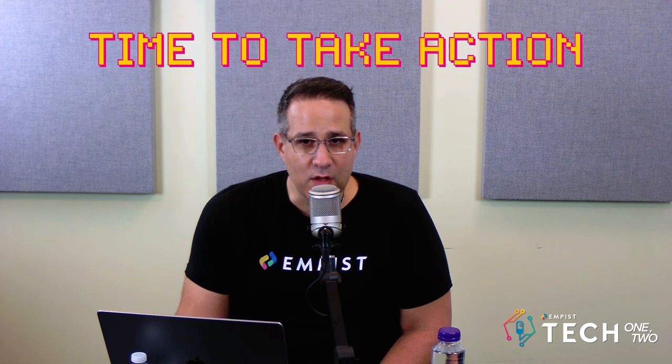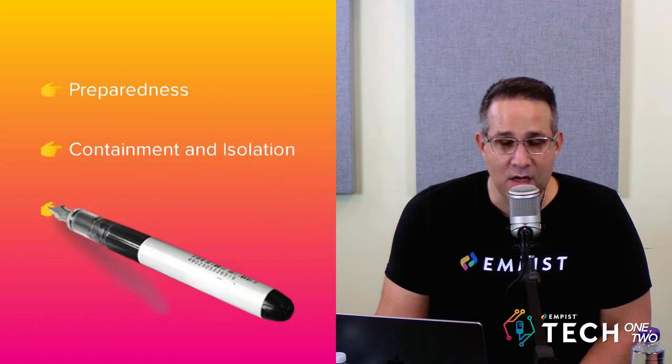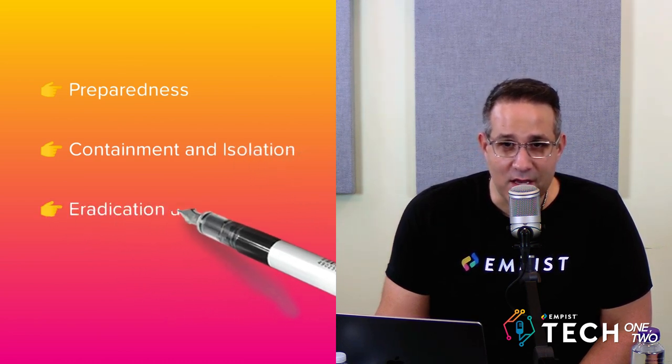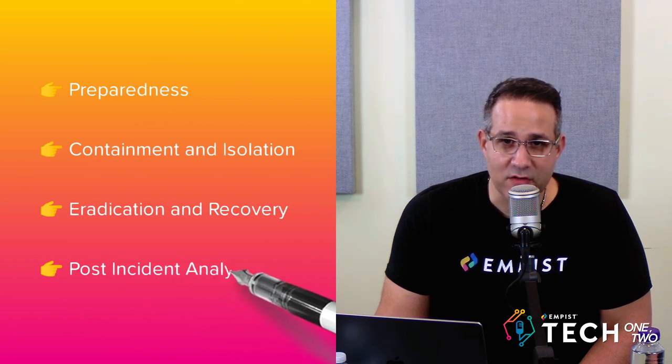In any event that you do fall victim to any type of cyber attack — let's keep it specific to the business side today — there are steps you need to take. There are four phases of any type of incident, and we really align with NIST standards — the National Institute of Standards and Technology. We look at preparedness, which is one of the most important phases of incident response. We then look at containment and isolation, eradication and recovery, and also very important: post-incident analysis.